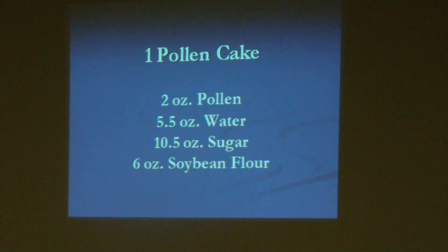I'll give you a recipe in case you want to trap pollen, freeze it, and have it available for stimulatory feeding using a pollen supplement. One pollen cake: 2 ounces of pollen, 5.5 ounces of water, 10.5 ounces of sugar, and 6 ounces of soybean flour — that would be expeller-processed soybean flour. Expeller processing is non-chemical, which means it's much better for the bees. You can also buy a pollen substitute and use it just as though it's soybean flour.